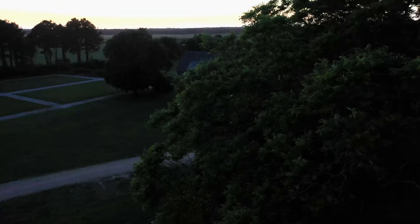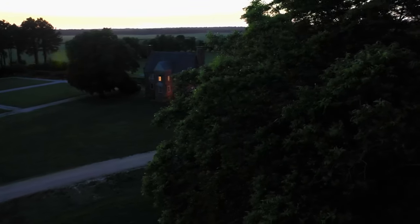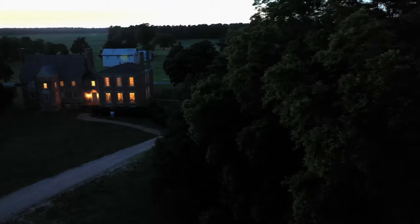The Bacon's Castle Light is by far the most well-known paranormal story. It's reported to be a fireball, said to originate from where the old church is, cutting across the field and then ending in the tower at Bacon's Castle.